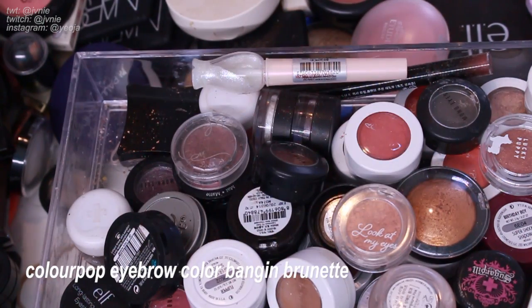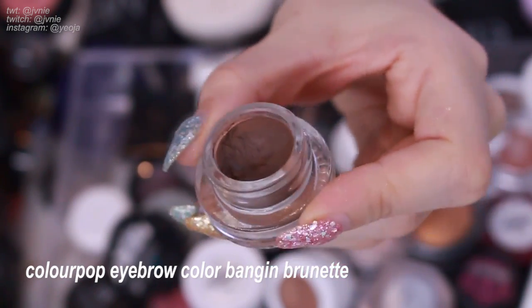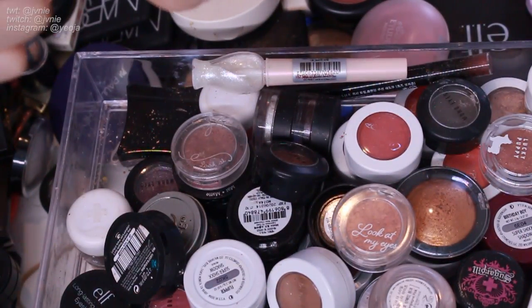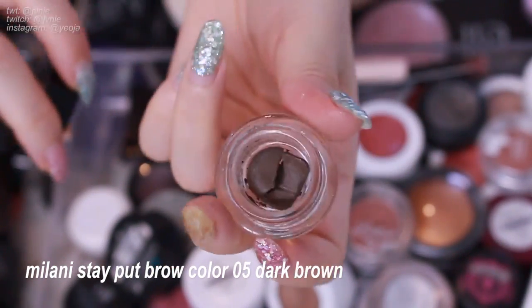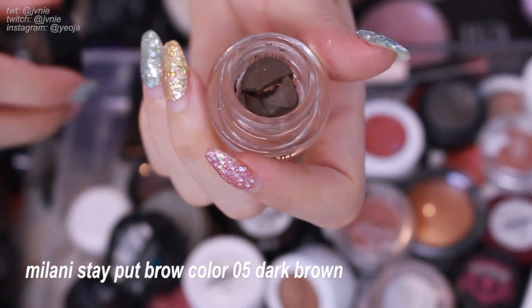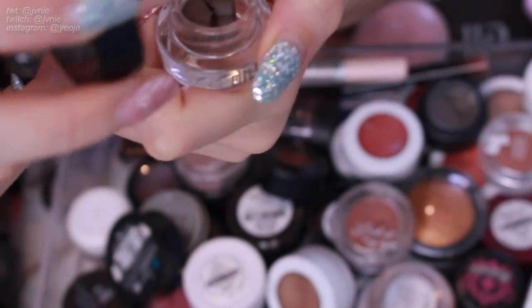Next I'm just gonna toss this because it looks really gross. This is the ColourPop eyebrow color in Banging Brunette. I don't really remember what I thought about this — I think I liked it, but I do like the Anastasia Dip Brow better. I'm also grabbing this other brow product, the Milani Stay Put brow color. I have used this in some of my videos but it is super dried out. This was a really good eyebrow product — it stays on very well and I like the color, but it's super old and extremely dried out.